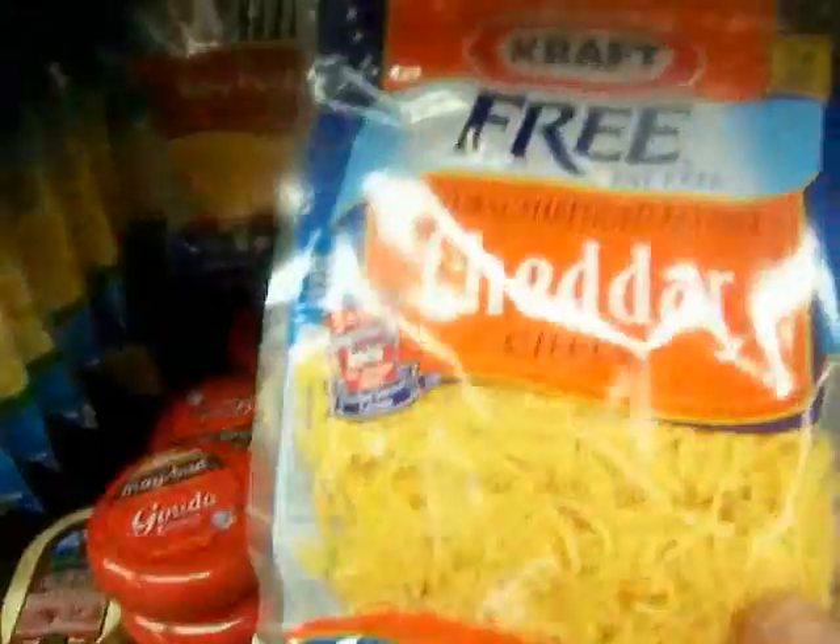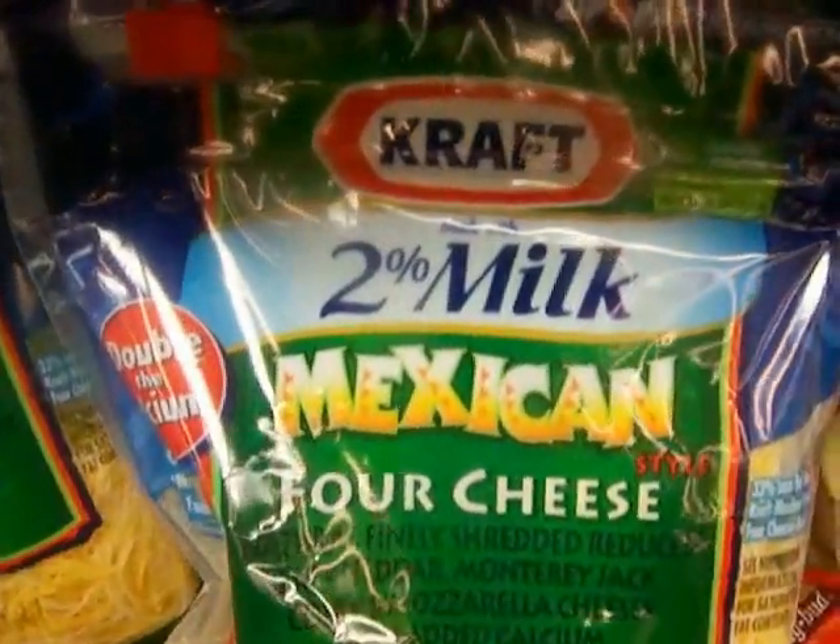And something called Palmer's cheese. And all kinds of shredded cheese here — cheddar, Mexican cheese, 2% milk, 4 cheese blend, and Swiss cheese in a bag.